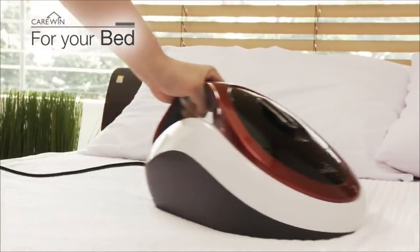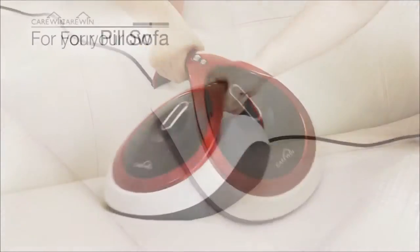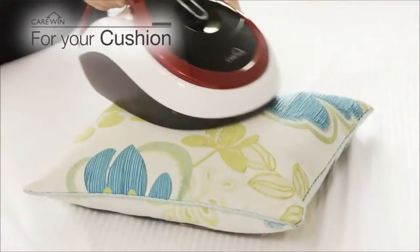The CareWin HC-600 UVC Vacuum Cleaner was specifically developed for that purpose.